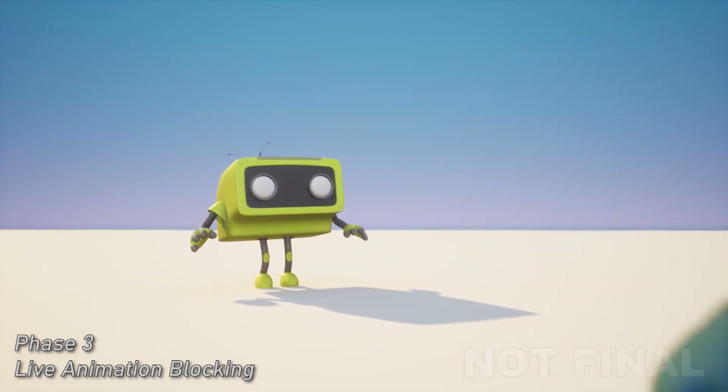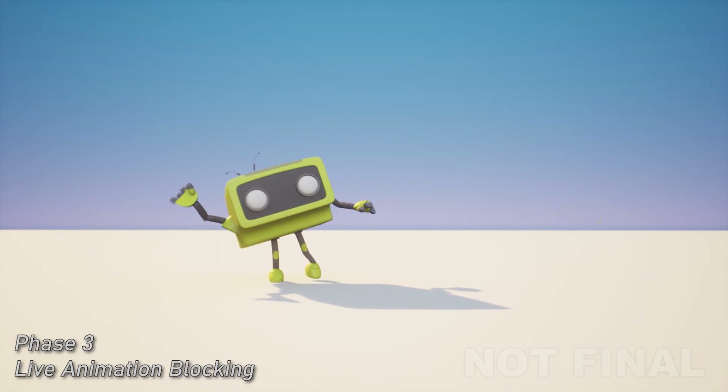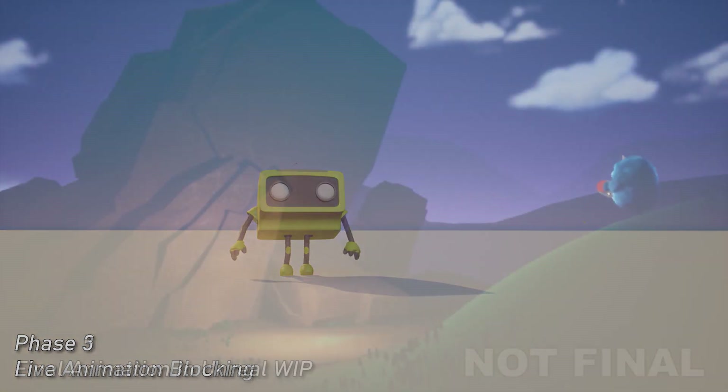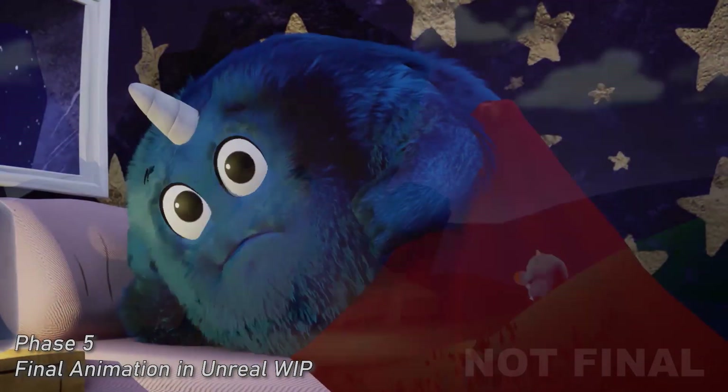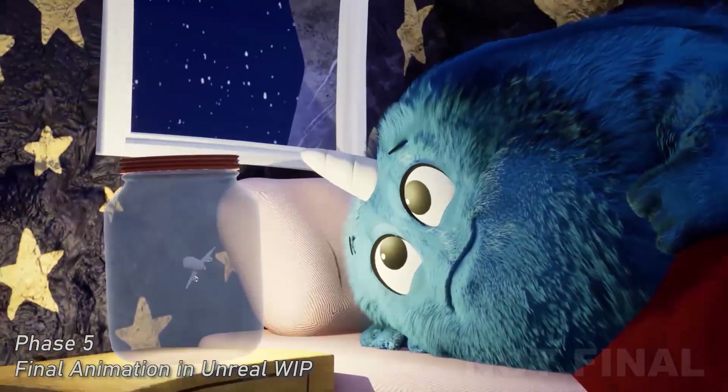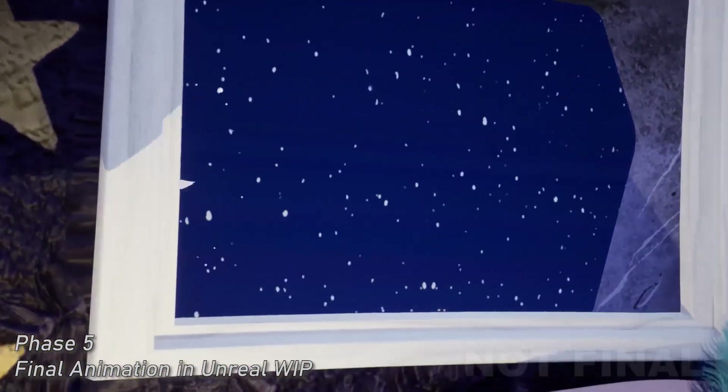Bye, Cobalt. Goodbye, Gingy. Maybe tomorrow you could eat the star. Goodnight, Gingy. Goodnight, Mom. Goodnight, Sparkle.